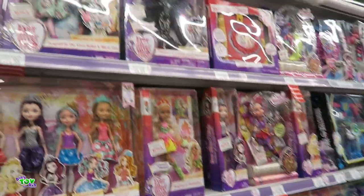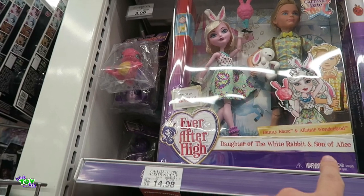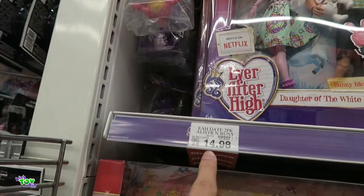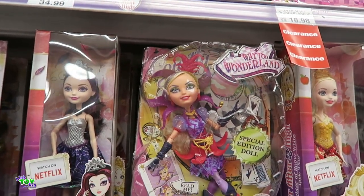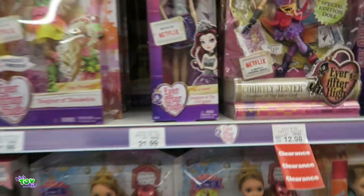They still have a surprising amount of Ever After High over here, including this two-pack on clearance of Alistair Wonderland and Bunny — that's $14.98, not bad. This one looks pretty cool, it's Way to Wonderland Tortley Jester. I never got her and I've been wanting to get her. She's on clearance for $12.98 — not bad.